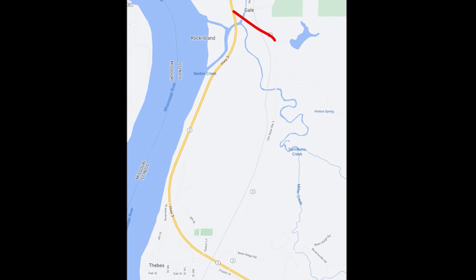Miller Creek Bridge is one of those historical bridges. In the late 1930s, the short stretch of Tulane Road between Gale and Thebes that travels across the bridge became part of Route 3. In the mid-1990s, it was bypassed and renamed Old Route 3.